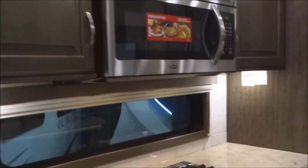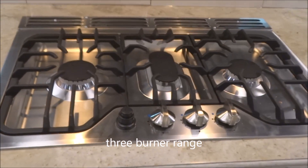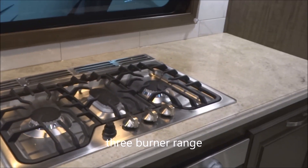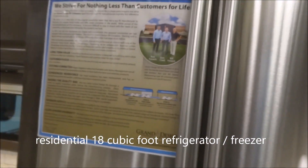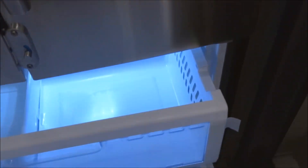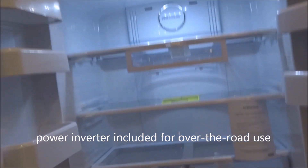Let's move along to kitchen appointments. 30-inch stainless steel convection microwave oven, below which you do have the upgraded three-burner range top with an igniter button. Down below you have your gas oven and below that some storage. Moving along, you do have a residential 18-cubic-foot refrigerator and freezer — stainless steel front, complete with a travel latch. Pull out the freezer below, complete with the second-row rack. The residential refrigerator operates by way of an inverter, so you can keep your items cold over the road.